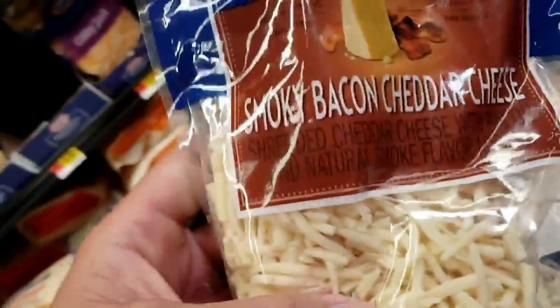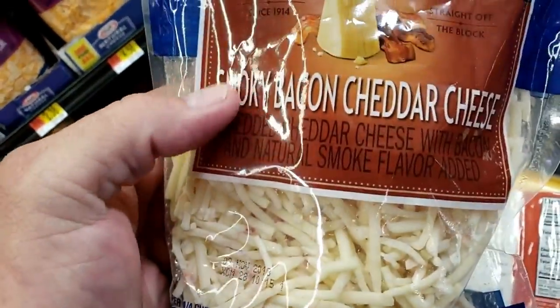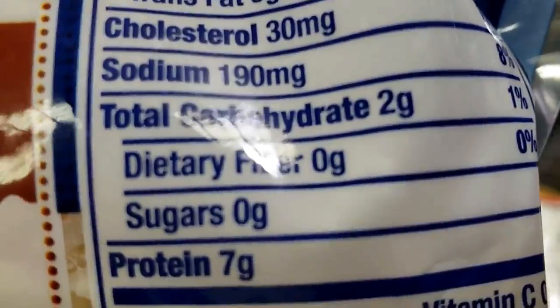And there's a general rule: if you walk up to something like this, a lot of people say there's no carbs in cheese. Here's the smoky bacon cheddar — bacon and cheese combined — because you're actually getting the carbs mixed in there.